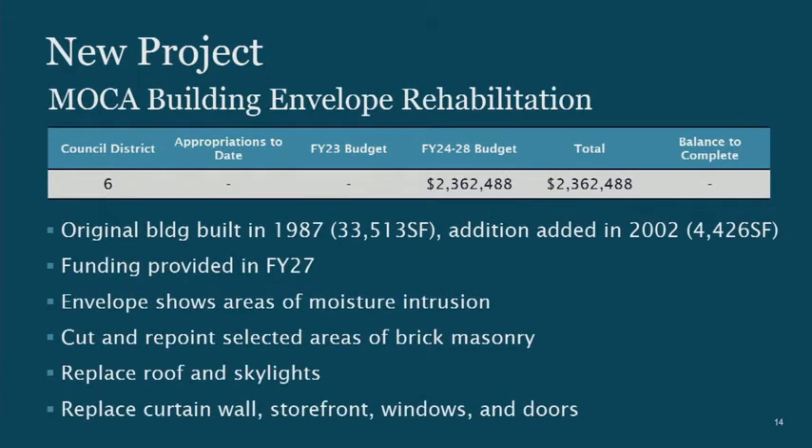The first new project is the MOCA Building Envelope Rehabilitation. There was a City Council report on studies we've done about the exterior envelope — the roof, curtain wall, storefront, windows, and doors. We're not leaking water right now, but we could start leaking in the near future. There's also concern about repointing areas of brick masonry. To correct these things requires $2.3 million to be done as a package, with the current request to put this money in fiscal year 27.